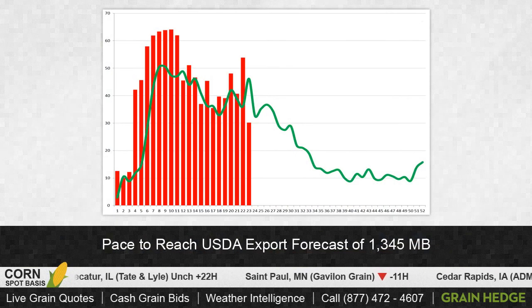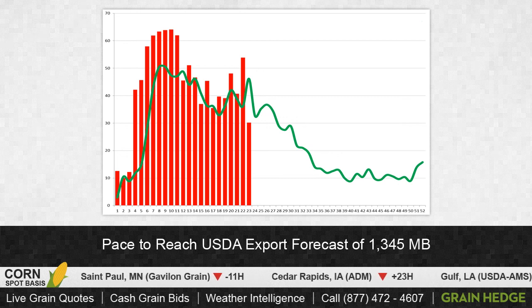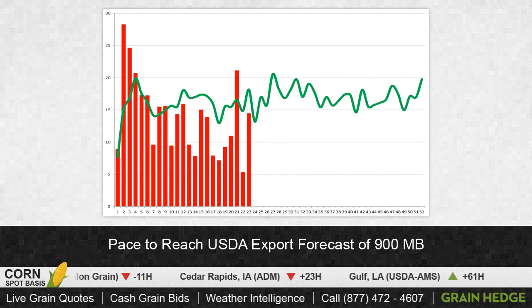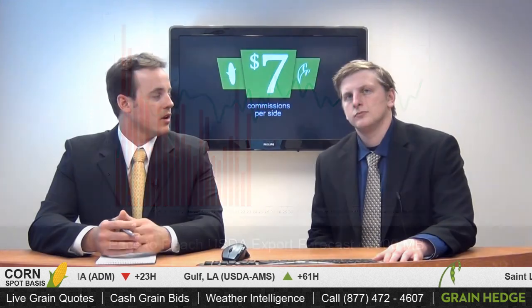This morning we did get export inspections out as well. We did get export inspections from the USDA today. Wheat came in a little bit above analyst expectations, corn came in a little bit above, and soybeans missed the mark for the first time in a while. Taking a look at the chart we've been following all marketing year long, the green line is what we need to be seeing for weekly exports to meet the current USDA projections. On the soybean chart, we did miss by just a little bit this week. For corn, we did actually almost meet expectations, but ended up falling just a little bit short of that green line this week.